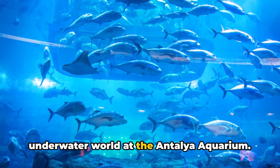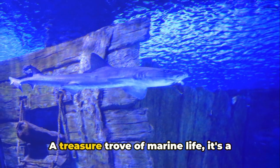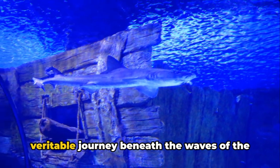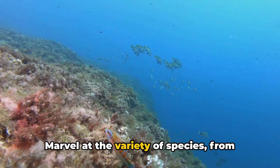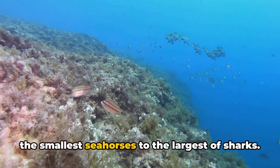From the historic gate, we dive into the underwater world at the Antalya Aquarium — a treasure trove of marine life. It's a veritable journey beneath the waves of the Mediterranean, right here in Antalya. Marvel at the variety of species, from the smallest seahorses to the largest of sharks.